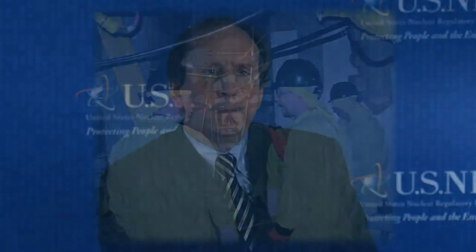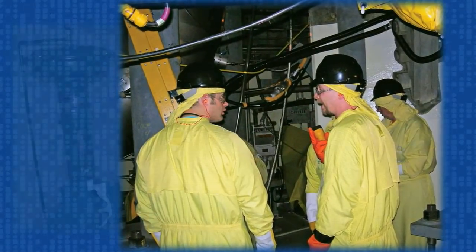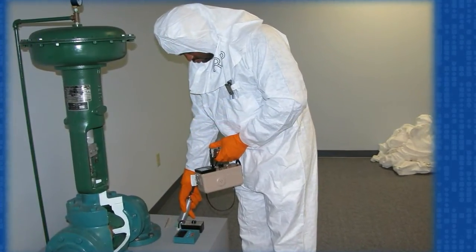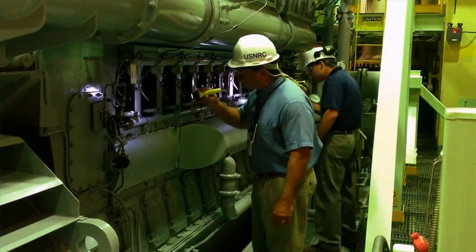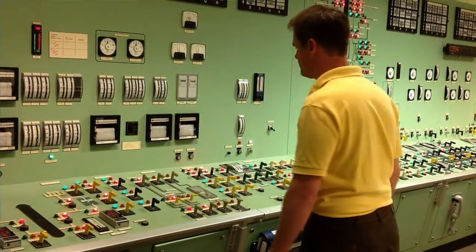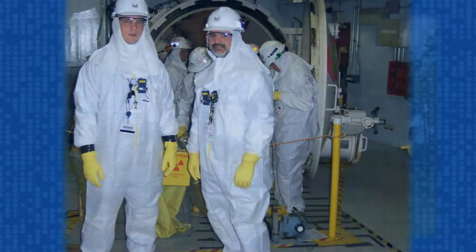The resident inspector program is not new. Indeed, it has been in place for decades. It was launched in 1978, prior to the 1979 accident at Three Mile Island, to improve the NRC's inspection program. The goal was to do so by providing increased knowledge of conditions at plants, improved ability to independently verify the performance of plant personnel, and improved incident response capability.